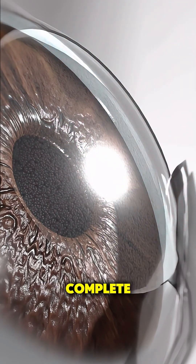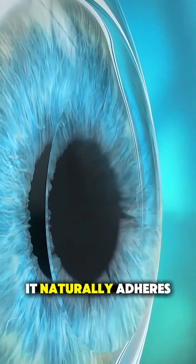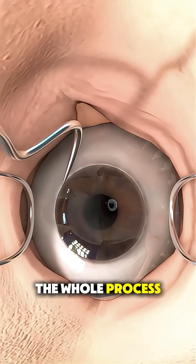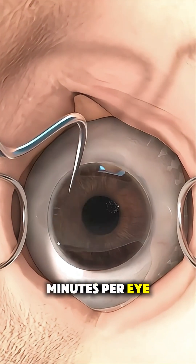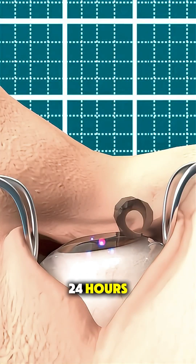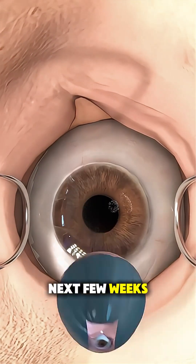Once reshaping is complete, the flap is placed back down. It naturally adheres without stitches and begins healing right away. The whole process takes about 10 minutes per eye. Most people experience noticeable improvement in their vision within 24 hours, and full recovery occurs over the next few weeks.